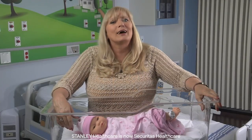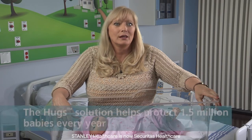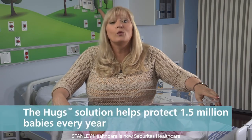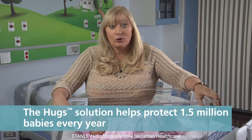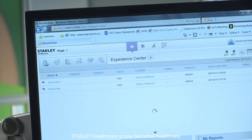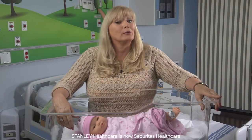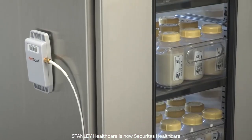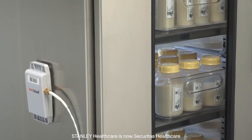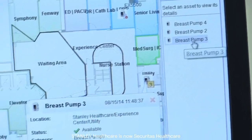Our customers tell us that thousands of new parents have acknowledged the sense of security they feel with Hugs. The Hugs solution protects over 1.5 million babies every year and has already helped to avert infant abductions. Because the Hugs solution is now part of the Stanley Healthcare Wi-Fi platform, it brings new safety and efficiency solutions to mother-baby units, such as automatic temperature monitoring of a refrigerator storing breast milk and pharmaceuticals, and asset tracking to quickly locate key equipment.